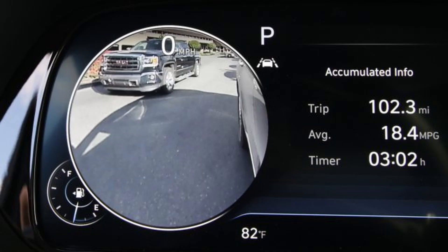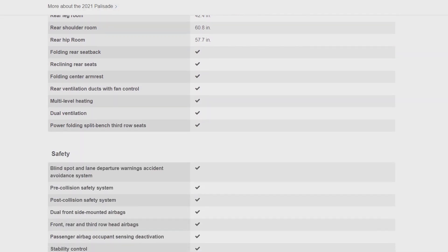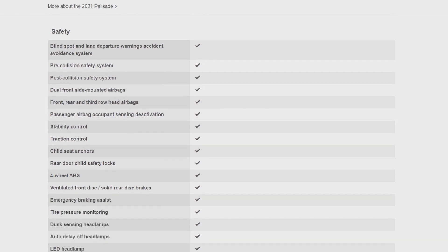So when you hit your turn signal, on your dash it will show on either the left or the right, depending on your turn signal that you chose. It will pop up a side camera so that you can see on the side of the vehicle — how close you are to a curb, how close you are to another vehicle.